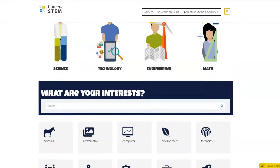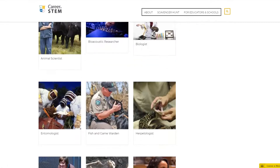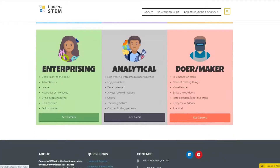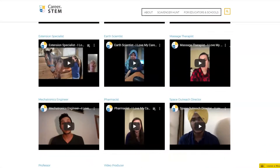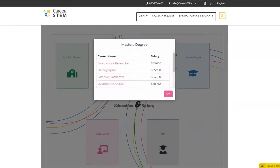Use it to explore careers whenever and wherever you want. Find careers that are a perfect match for your personality, hear directly from STEM professionals in our gallery, and see salary and education information for the leading STEM careers.